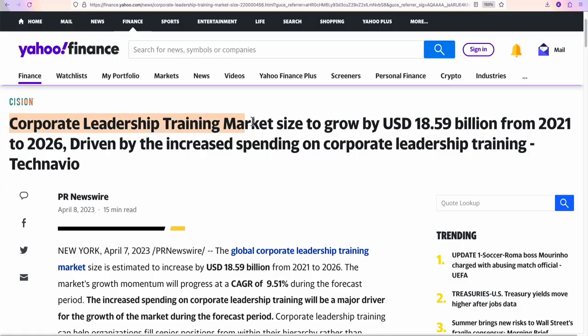According to research done in 2023, the global corporate leadership training market size is estimated to increase by over 18 billion US dollars from 2021 to 2026.